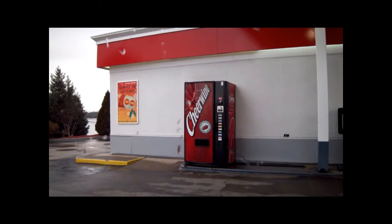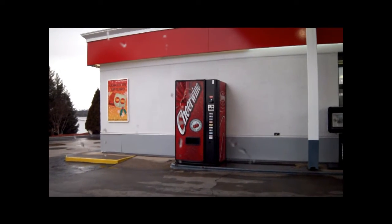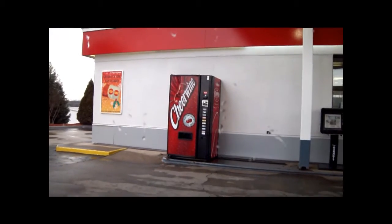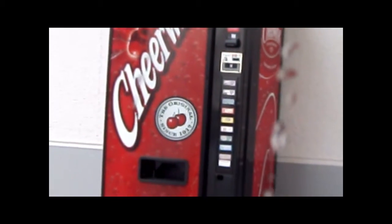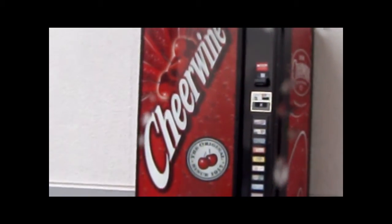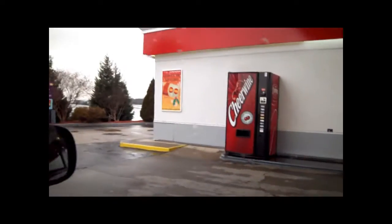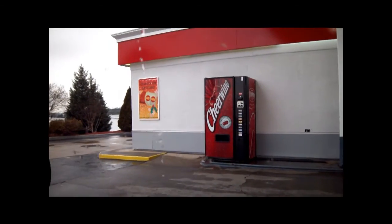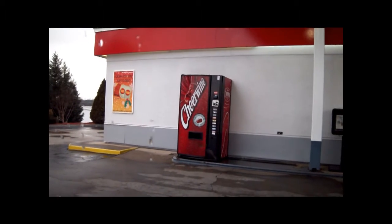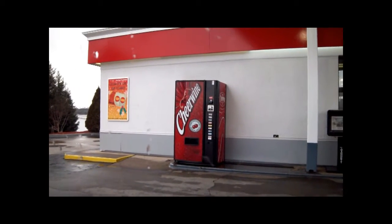Here is where we have a lowly Chirwan drink machine in its natural habitat. Alone. Waiting for its next victim to come by. What do we have here? Oh, that's a Casey. Should we approach it? Should we dare to go within its presence?